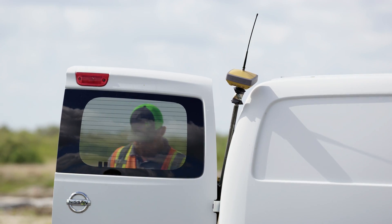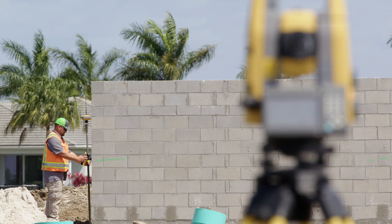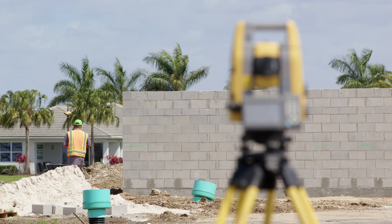The robotic station with the GPS allows us to show up on a job site, set up our robotic total station, use it when we can, and when the other trades move in on us we're able to click over to the GPS and continue our work without having to reset up our total station.